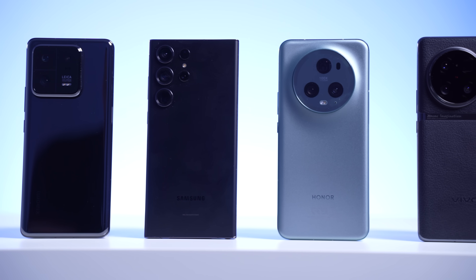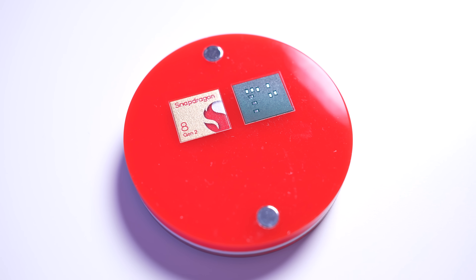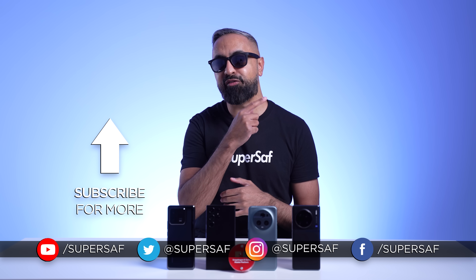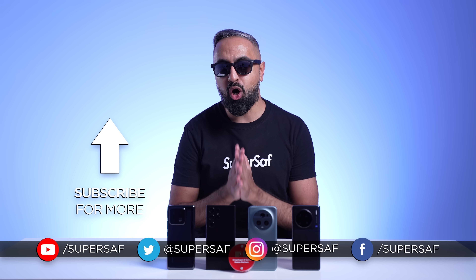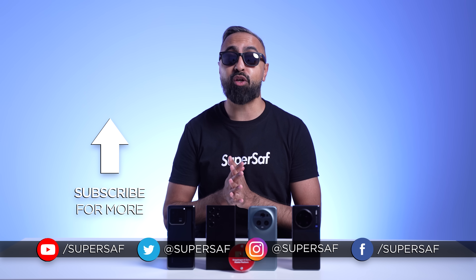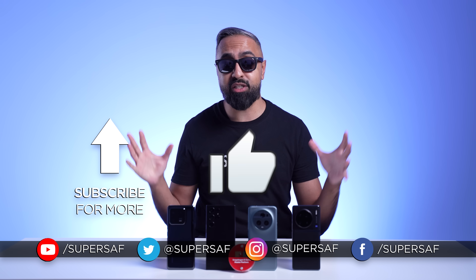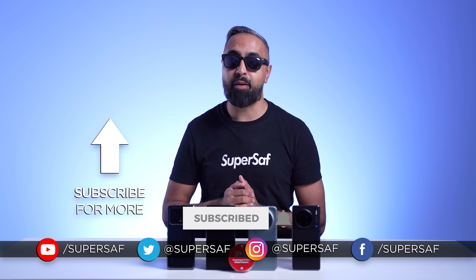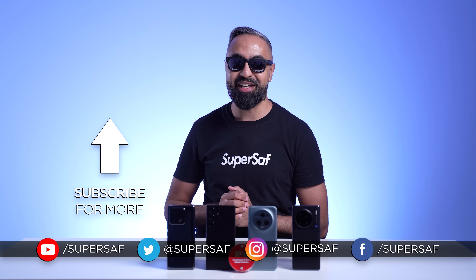Those are just some of the features enabled on these flagship devices thanks to the Snapdragon 8 Gen 2. If you want to find out more about what the Snapdragon 8 Gen 2 is capable of, I've covered some of the highlights with some of my friends in another video, and I'll leave a link in the description. What is your favorite feature on the Snapdragon 8 Gen 2? Let me know down in the comments below. Hope you enjoyed this video — don't forget to smash that like button, and if you want to see more videos like this, consider subscribing and hitting that bell icon. Thanks for watching. This is Saf on SuperSaf TV — I'll see you next time.